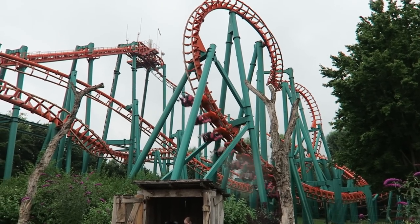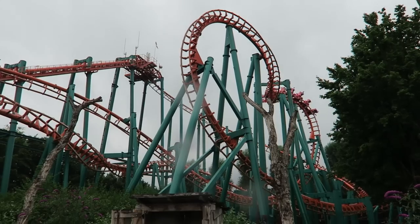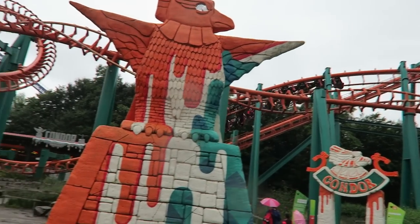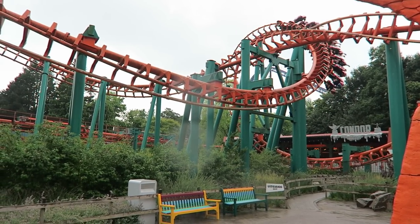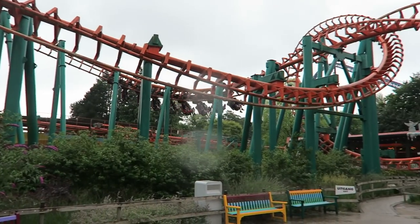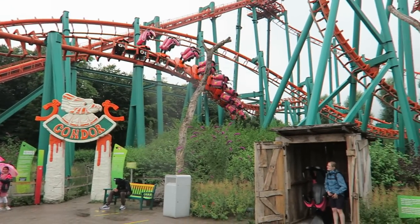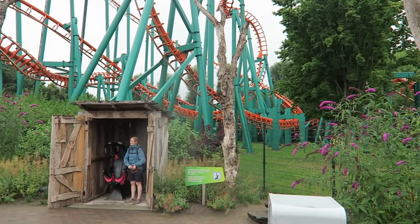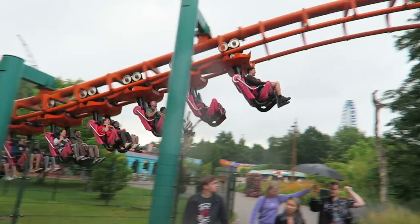Named the Suspended Looping Coaster — SLC for short — the prototype would go to Walibi Flevo in 1994. That park is now known as Walibi Holland, and the ride is none other than Condor. The SLC occupied a fairly small footprint and was designed to be cloned, but it had a major drawback: it was extremely rough. Despite this, eight parks ordered one for the 1995 season — and I really have to ask myself, did those parks bother to ride the original before dropping 7–10 million dollars on a brand new ride?